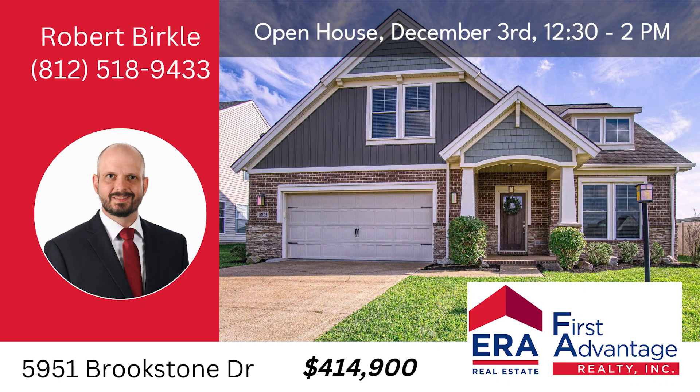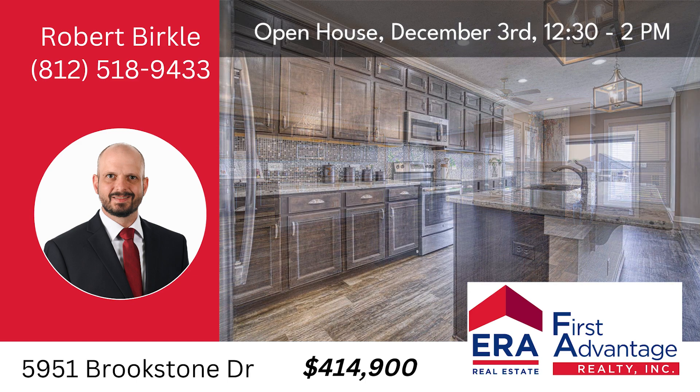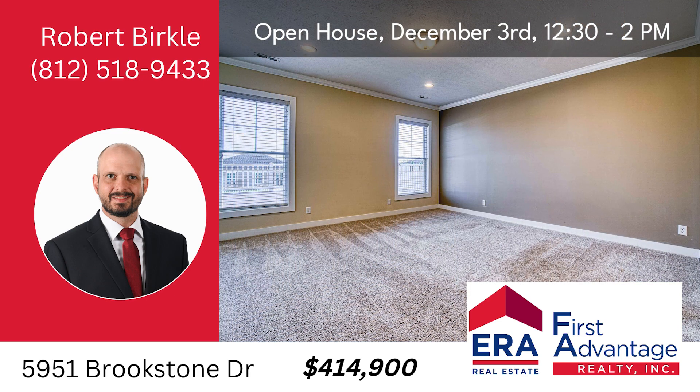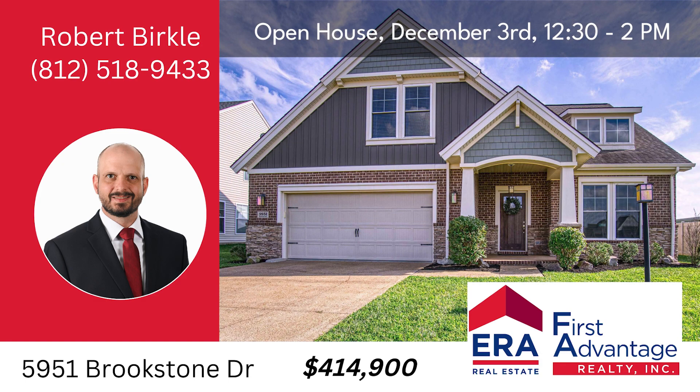Stop by the open house at 5951 Brookstone Drive, Newburgh, Sunday, December 3rd from 12:30 to 2 p.m. Features four bedrooms, two and a half baths, 2,963 square feet, open living room with fireplace joining the kitchen.